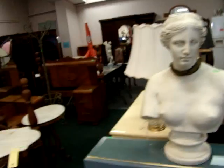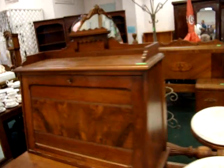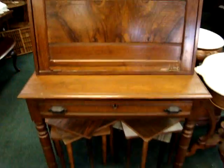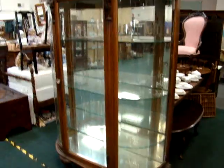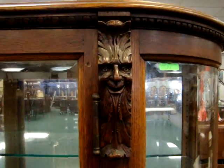Large bust. Deco bedroom set. Antique postal desk. Large oak china cabinet. Look at the carvings in here — the north wind face.